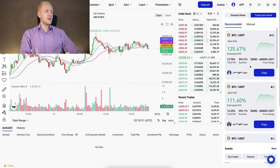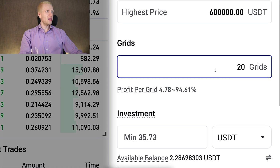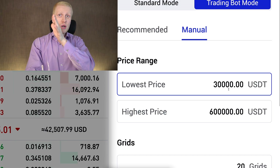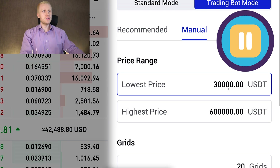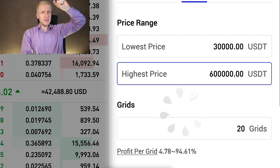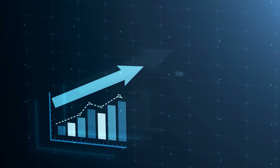If you choose one of the AI strategies, you can click Copy and it fills out the parameters automatically, or click Edit to adjust them yourself. First, you choose the lowest price — the lowest price at which this bot will still buy for you. If the price goes lower than that, the bot enters pause mode and waits until the price returns to this range. The highest price is the maximum price at which the bot will sell; after that, it waits until the price drops below that level. However, with Bitcoin, the price may keep going higher and higher and never return to those lower prices.